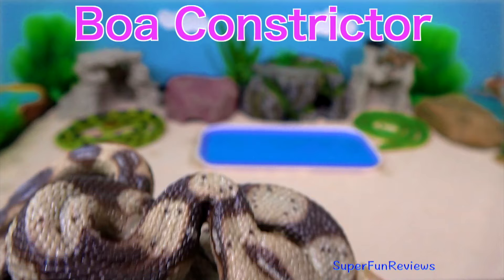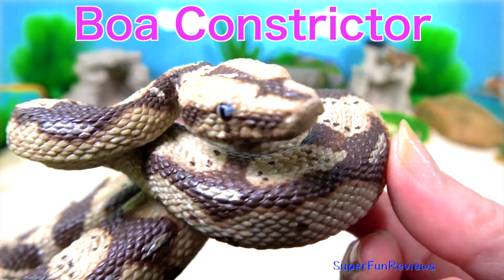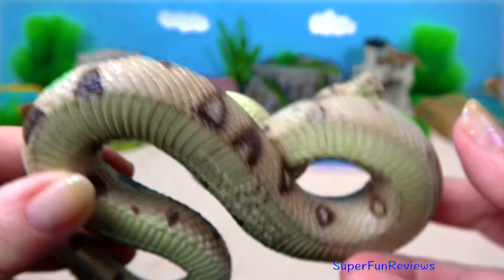The boa constrictors are one of the largest snakes in the world, along with the reticulated python and anaconda. They are non-poisonous but just as deadly.